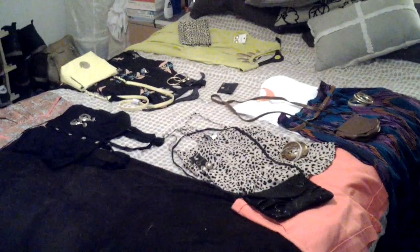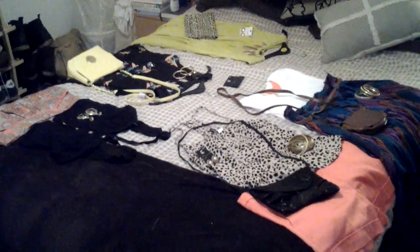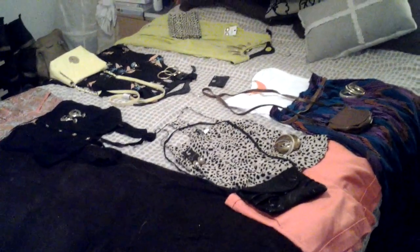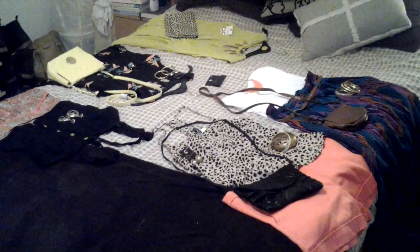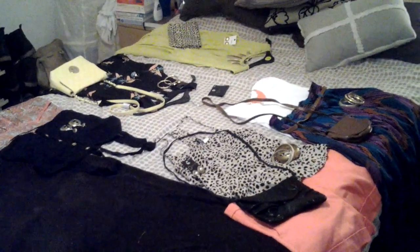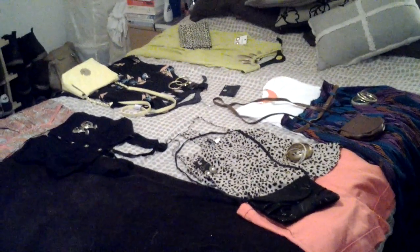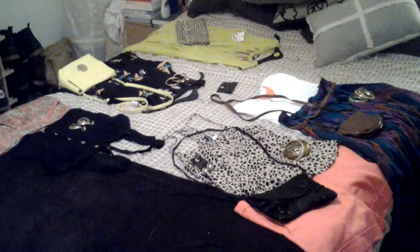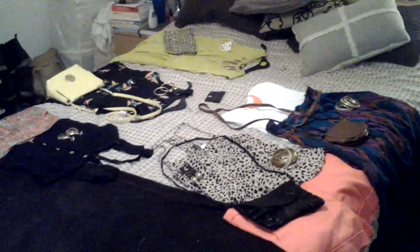This is a quick overview of all the clothes that I'm taking. As you can see, there's five outfits there because I'm going for five nights. One of the first things you'll notice is there's handbags, accessories, earrings, necklaces, belts and the actual clothes themselves. So this is the easiest way to do it - to actually lie everything out so you can see how everything goes and matches.